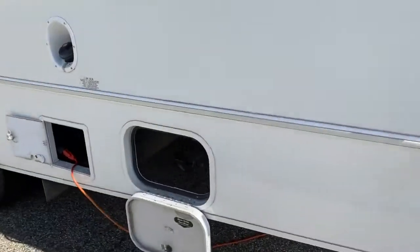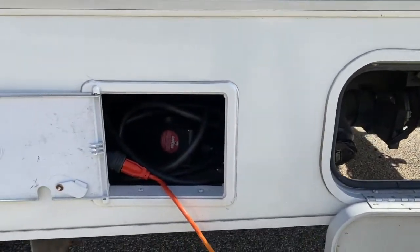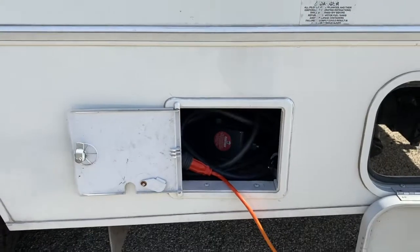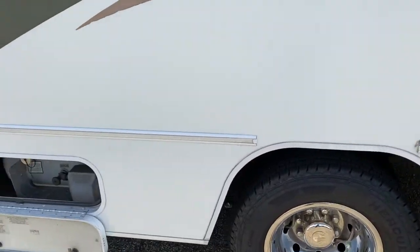Coming around the back here, we have our sewer hookups and a 30-amp plug-in with a surge protector. That is a very expensive surge protector — it protects the internals and the electric system from being shorted.